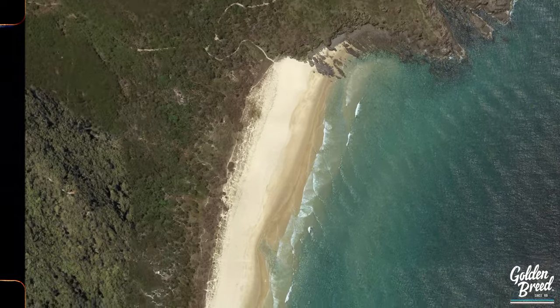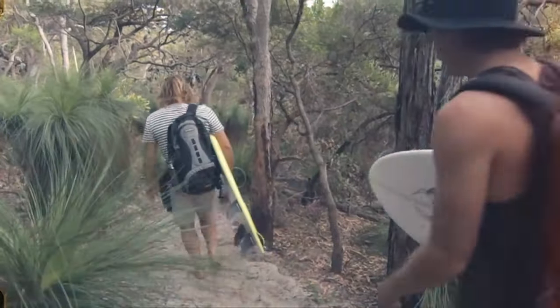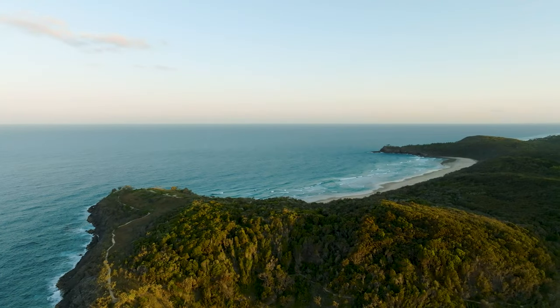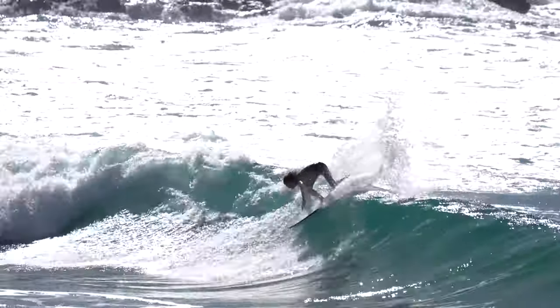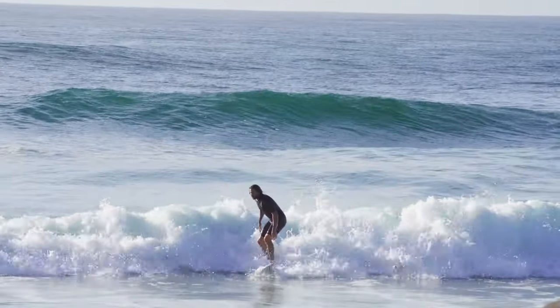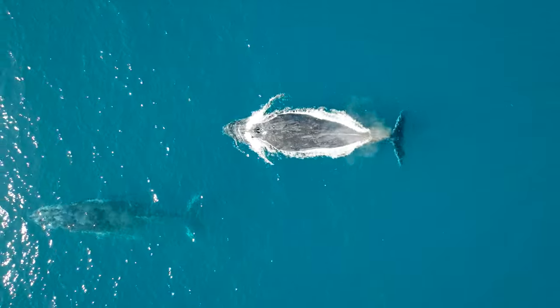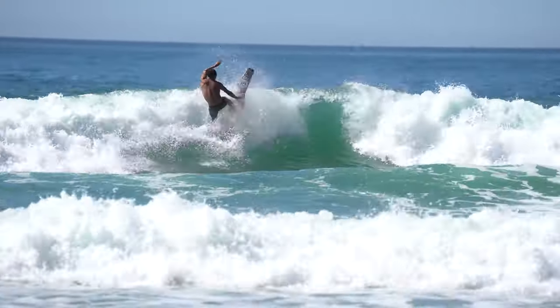Next up around the bend we've got Alexander Bay, or as we call it, A Bay. This remote spot is more challenging to reach and is known for its rips, however it offers waves that break both left and right, usually around two to four foot. For those of you who are into it, it's also a nudist beach — otherwise if that's not your scene, stick to the north end and you'll be fine.